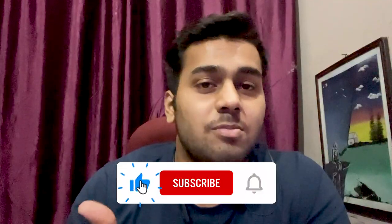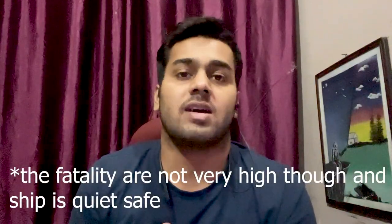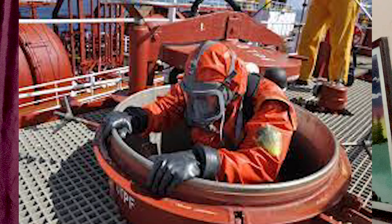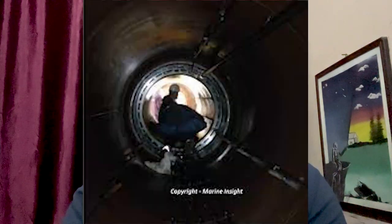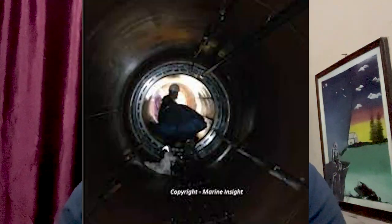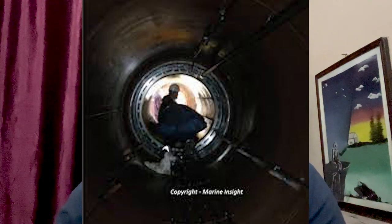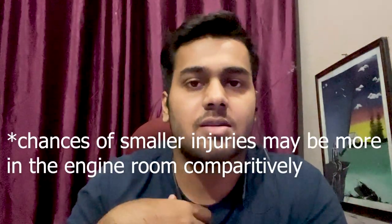The fourth thing - which people don't talk about - is the danger involved. Recently there have been a lot of fatalities and accidents involving deck officers. Deck officers have to go inside cargo spaces for cleaning and inspection, and that is one of the most risky things on a ship. Cargo areas and cargo tanks may lack oxygen or contain toxic and harmful gases. The maximum number of deaths and fatalities on ships generally result from enclosed space entry. Engine side is also injury-prone, but injuries are comparatively more on the deck side.